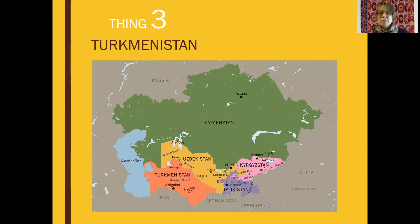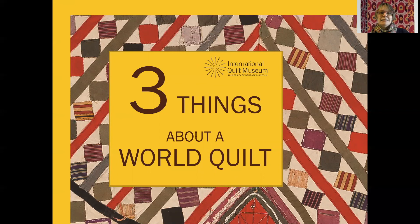Thank you for joining me for today's installment of 'Three Things About a World Quilt.' I'd like to thank Chris Martins, who curated an exhibition about Central Asian patchworks at our museum a few years ago — everything I know about Central Asian patchwork comes through her. We would love to have you visit our world quilts website about Central Asia, and we'll provide a link in the post. Thanks a lot — see you next time!